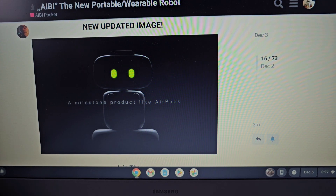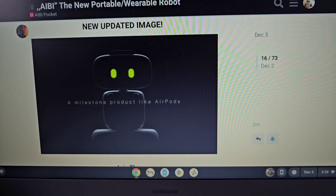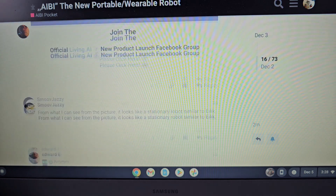Here you can see it says 'a milestone product like AirPods,' which is interesting. So is this going to be music-based, or maybe he's some kind of hub for new earbuds coming out? I really don't know — nobody's really certain about what's going on with this little guy. It's kind of mysterious.